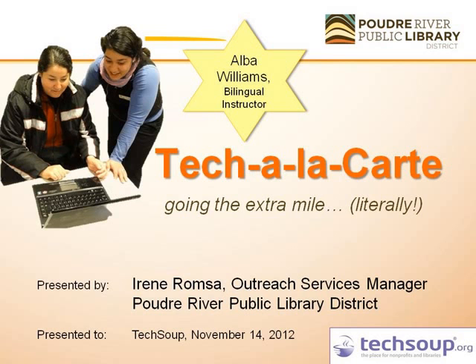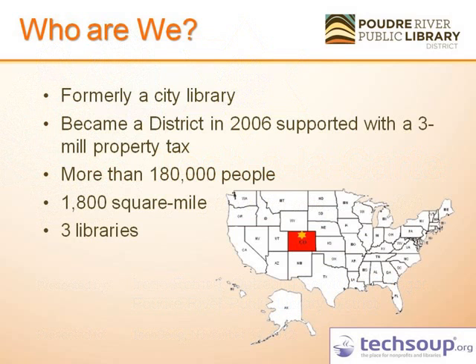With me today I brought my STAR bilingual instructor, Alba Williams, so she'll be available for your questions as well. So who are we? As Brenda was saying, we're located in Colorado. We grew from a city library — the Fort Collins library — into a district in 2006. Now we face the challenge of serving a larger population and a larger square mileage. We are anchored by three libraries located in the city.